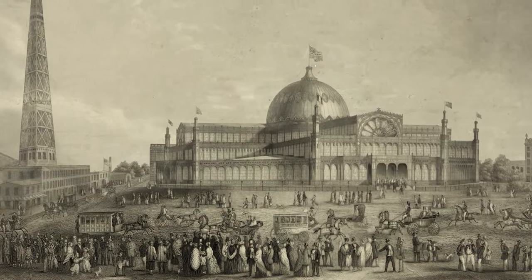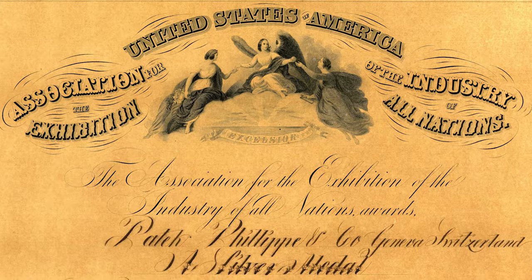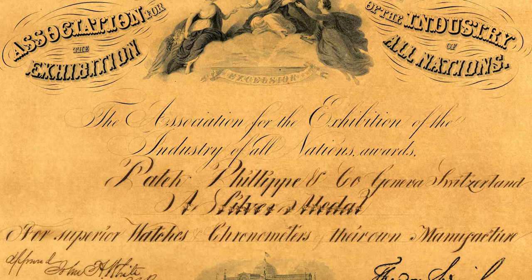In 1853, America had hosted its first World's Fair — the Exhibition of the Works of Industry in New York — at which Patek Philippe won its first silver medal.